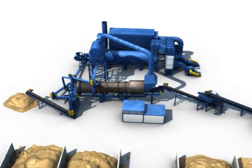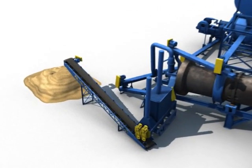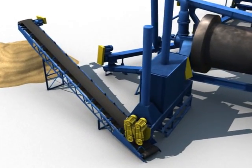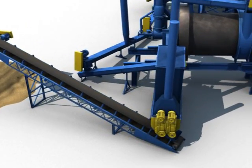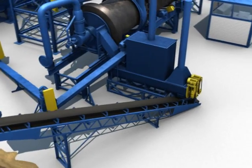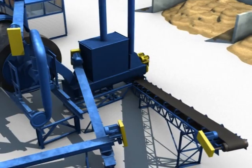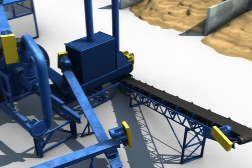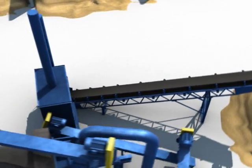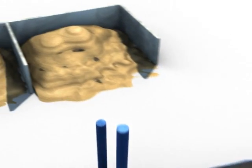The soil from the desorber mixes with the dust from the oxidizer and bag house in the soil quencher. The soil temperatures are approximately 750 degrees Fahrenheit when mixed. The soil is hydrated with water from the five injectors on each side to reduce dust and cool the soil to approximately 200 degrees Fahrenheit. The soil moves up the discharge belt to the staging area, and at this point the soil is called treated soil.